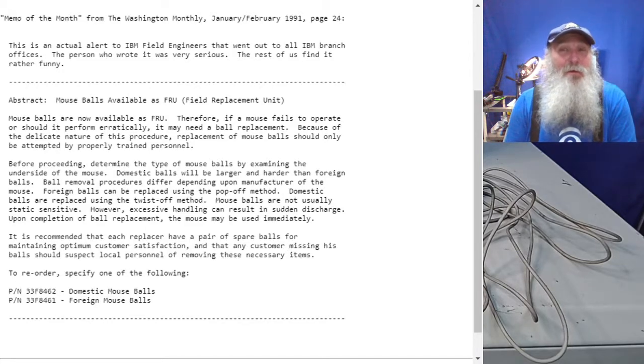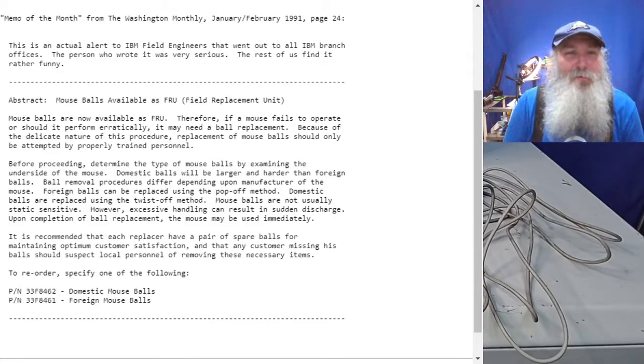It was kind of a joke or game back in the day to pull the mouse ball out — you could have a co-worker whose mouse wouldn't operate correctly with the ball missing. So you can blame the co-workers for it going missing.